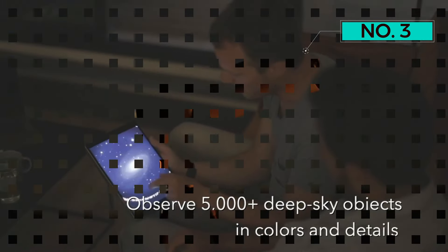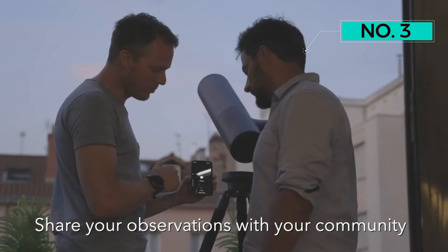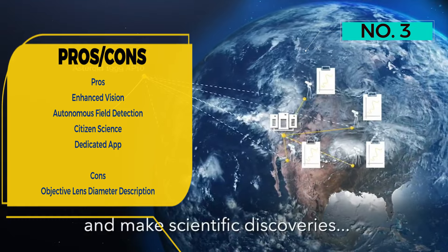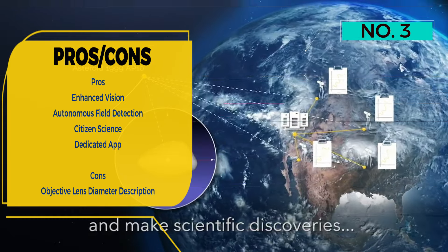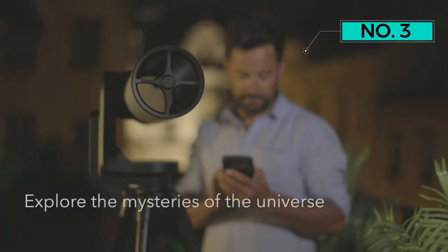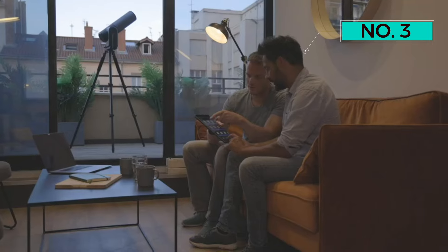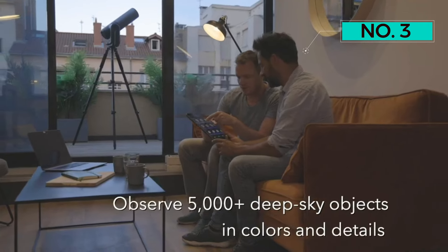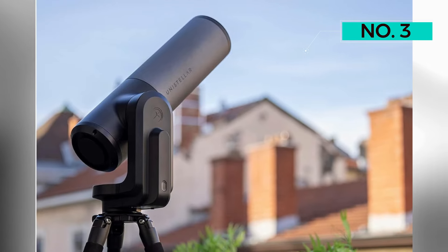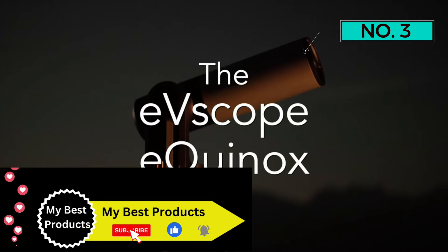The Evescope Equinox goes beyond the capabilities of regular telescopes, offering enhanced vision that is 100 times more powerful. It revolutionizes stargazing with the ability for live observation of faint objects through the accumulation of light, unveiling the cosmos in unprecedented detail. The Equinox employs autonomous field detection, instantly recognizing celestial objects by comparing them with a vast coordinates database of tens of millions of stars.